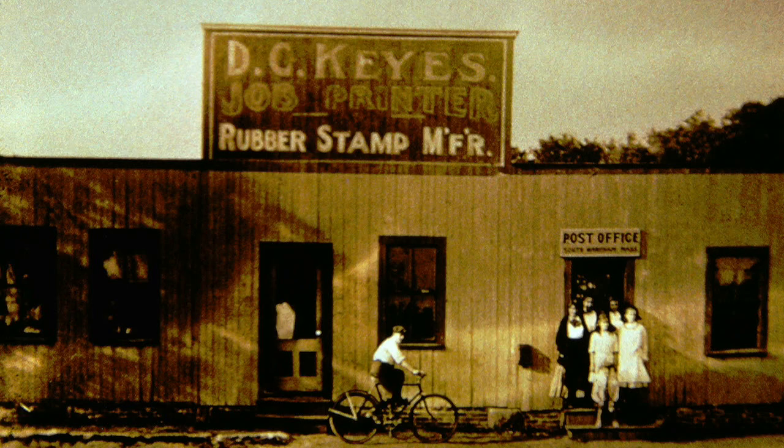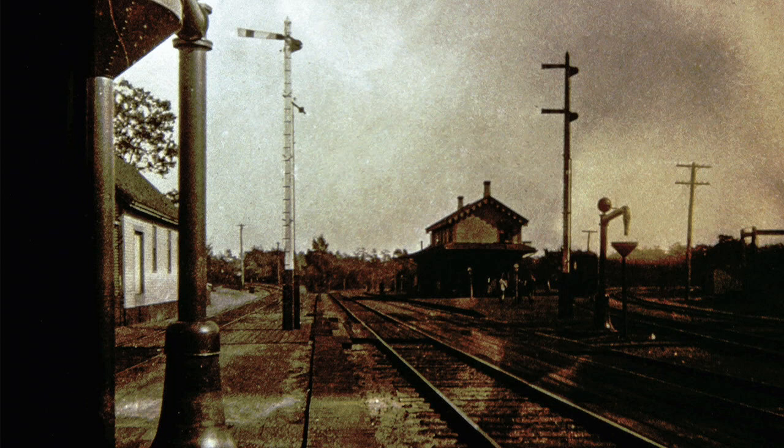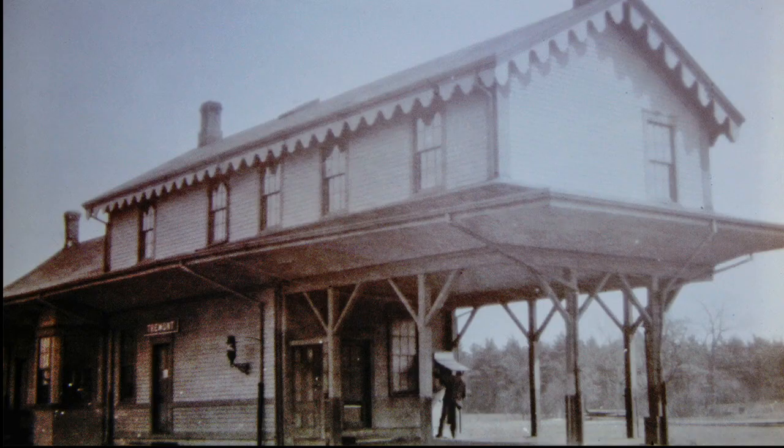Near the underpass used to be D.C. Keys' store and also the post office. Going along to Tremont, there was a railroad station there, and people could get off and take another train to go to Marion, Mattapoiset, and Fairhaven. Here is the Tremont Railroad Station.